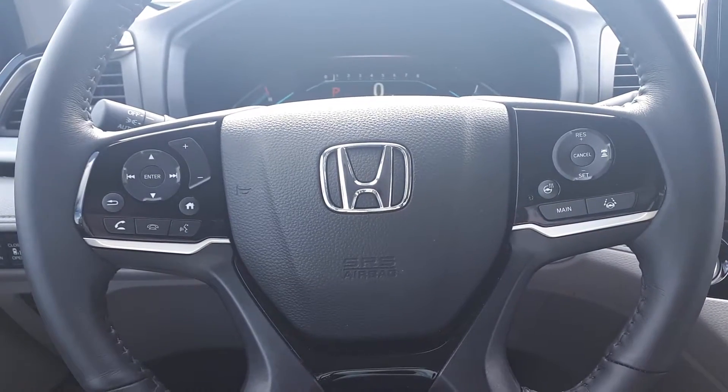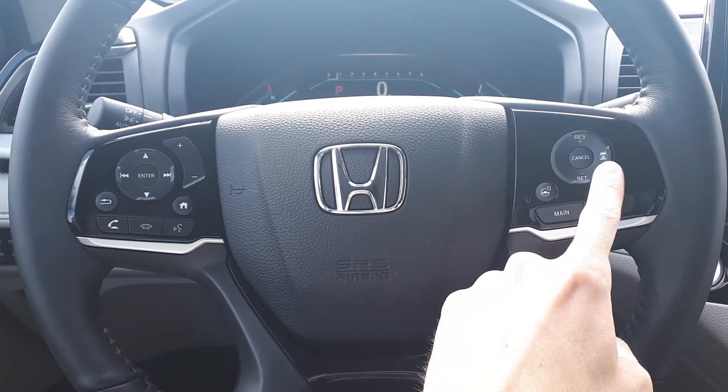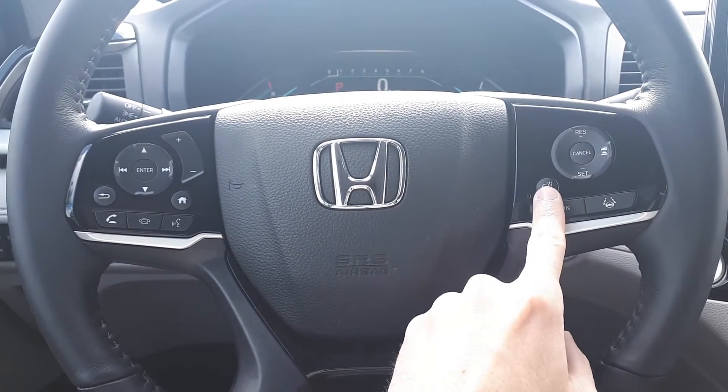This vehicle also has steering wheel audio, Bluetooth phone connectivity, voice recognition, adaptive cruise control, lane keep assist, and a heated steering wheel.